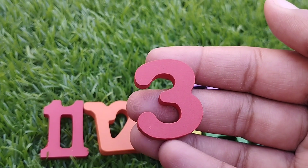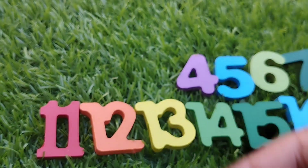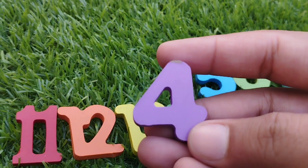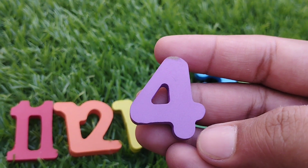The next number is 3. Number 3. 4. Number 4.